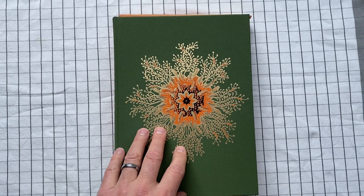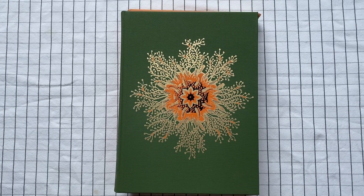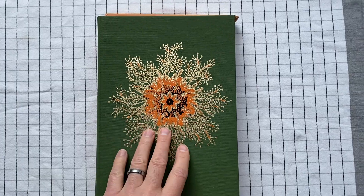This is a Folio Society edition. I read this book in paperback when it first came out — well, maybe not when it first came out. I'm not sure if it came out in hardback and then moved to paperback, but it was a long time ago.